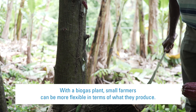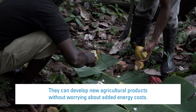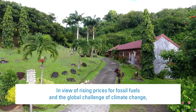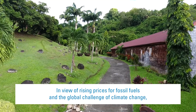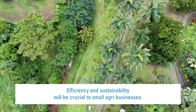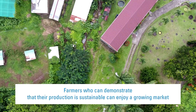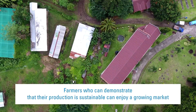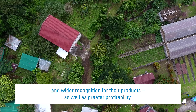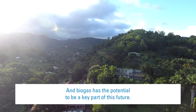With a biogas plant, small farmers can be more flexible in terms of what they produce. They can develop new agricultural products without worrying about added energy costs. In view of rising prices for fossil fuels and the global challenge of climate change, agricultural producers need to rethink how they do business. Efficiency and sustainability will be crucial to small agribusinesses. Farmers who can demonstrate sustainable production can enjoy a growing market, wider recognition for their products, and greater profitability. Biogas has the potential to be a key part of this future.